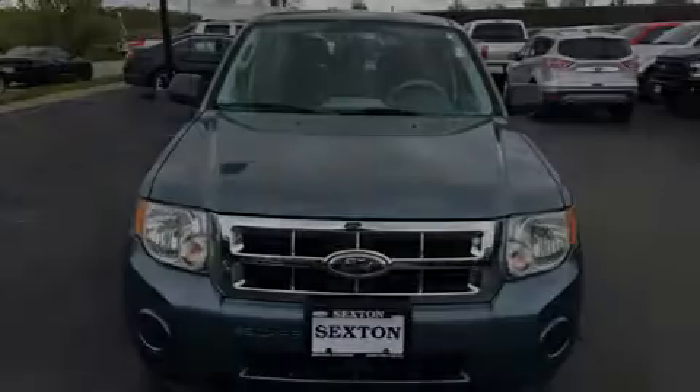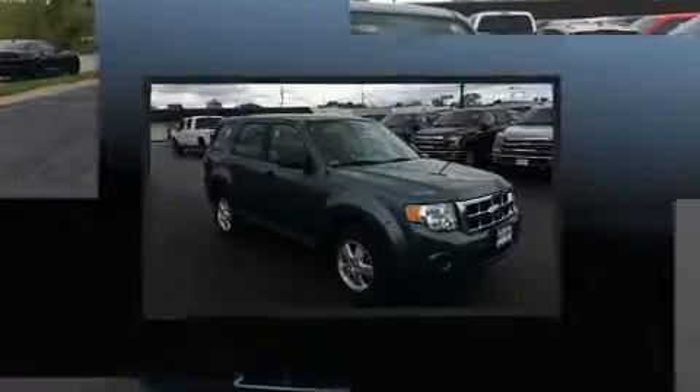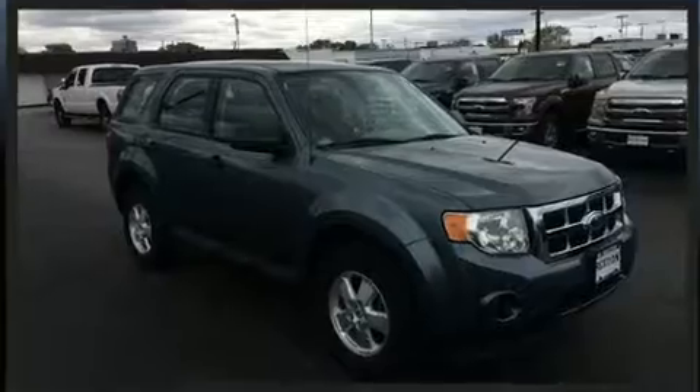Sensibility and practicality define the 2012 Ford Escape. It features a front-wheel drive platform, an automatic transmission, and a 2.5-liter four-cylinder engine.